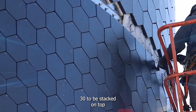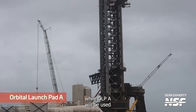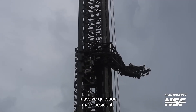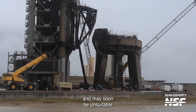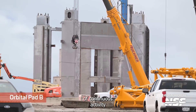All that remains now is for Ship 30 to be stacked on top for the first time. While OLP-A will be used in the next test flight and continue to be worked on, its long-term future has a massive question mark beside it. Simple wear and tear means the overall structure is starting to get shaky and may soon be unsuitable for launches. That's why OLP-B has been a site of continuous activity this year.